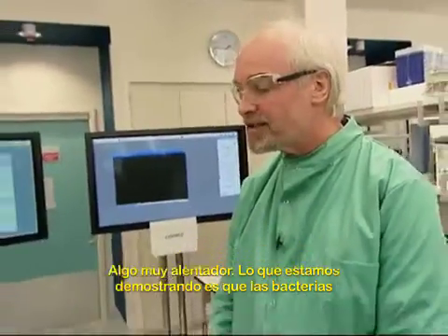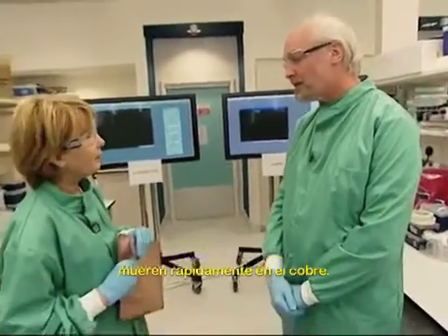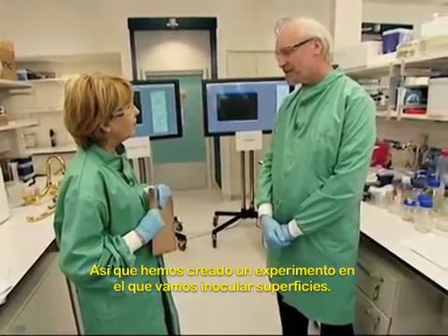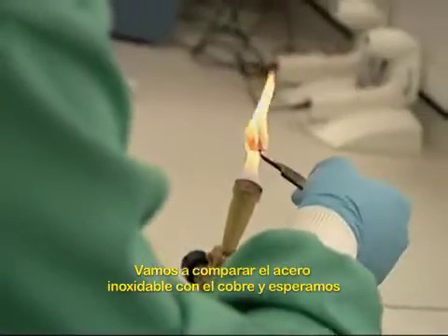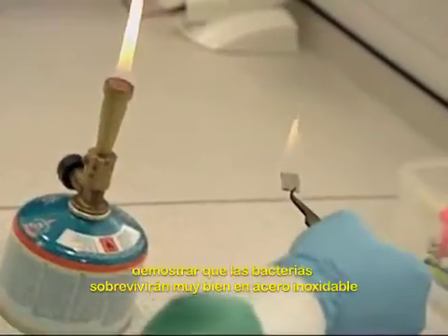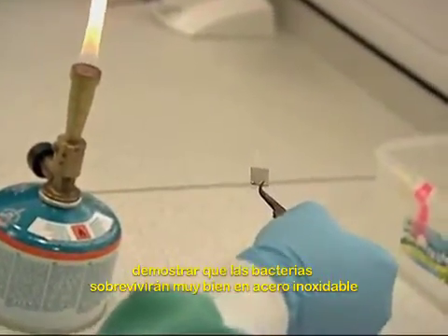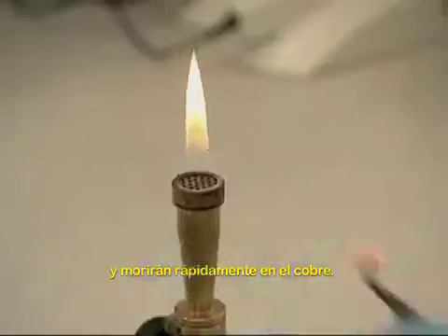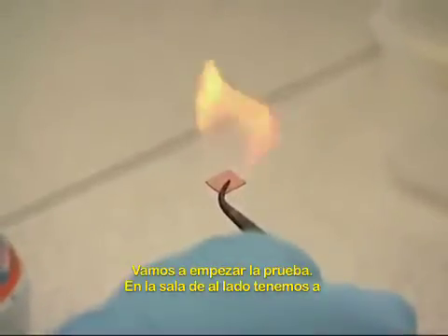Well it's very exciting. What we're showing is that bacteria die rapidly on copper. We've set up an experiment where we're going to inoculate surfaces and compare stainless steel against copper. Hopefully we can show you that the bacteria will survive very well on stainless steel, but using a special dye system we will show that they die very quickly on copper. Well, let's get the experiment started.